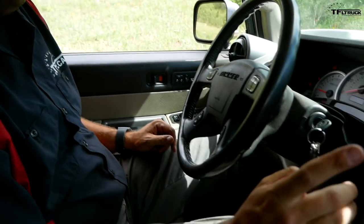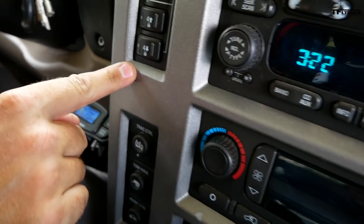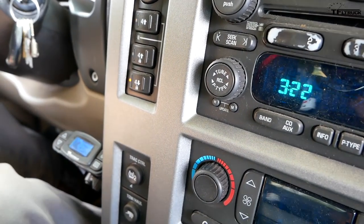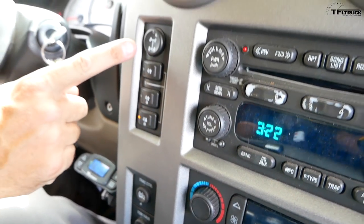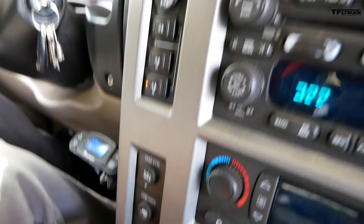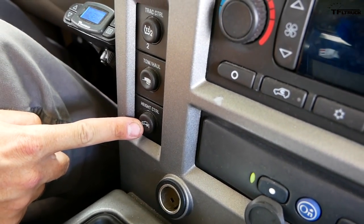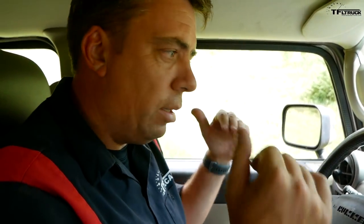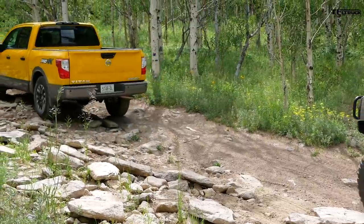The 2003 H2 also has a lot of toys. I have my transfer case controls here — going into neutral and then four low. I also have a rear locker — enable that. And as a secret weapon, I can actually raise the rear end just a little bit more, about one to two inches, to get better clearance. That Titan doesn't stand a chance.